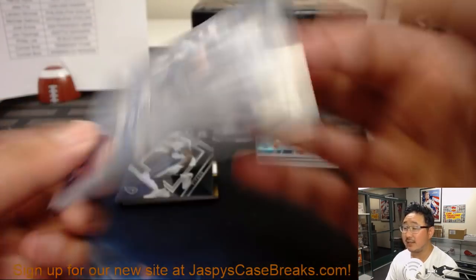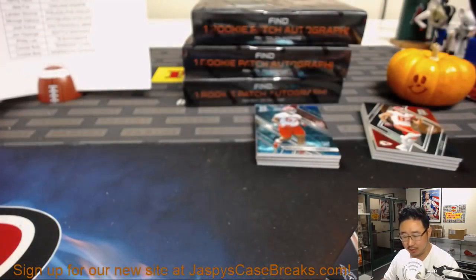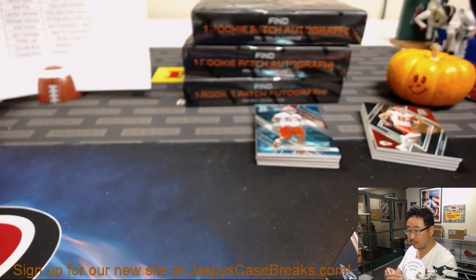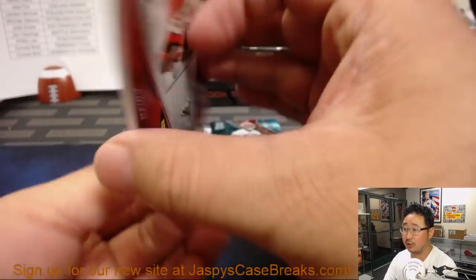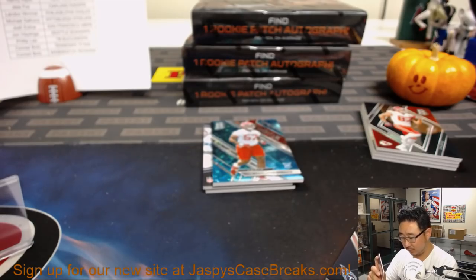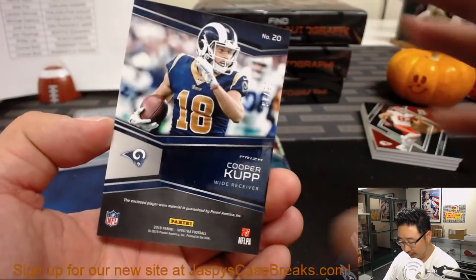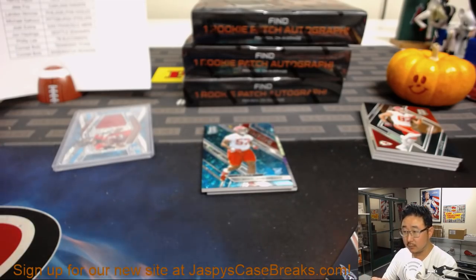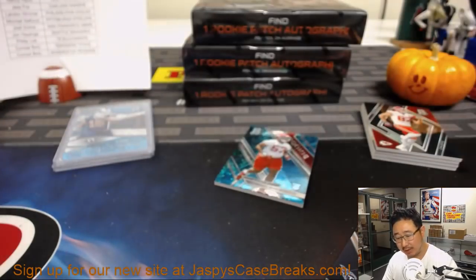That's for the Seahawks, 12 out of 25. Behind the Titans, Corey Davis, is Mason Rudolph the Red-Nosed Reindeer out of 75 — Rookie Patch Autographs, Michael Gallucci. We have Matt Ryan Cornerstone's Relic, 57 out of 99. We have Cooper Cup out of 99.